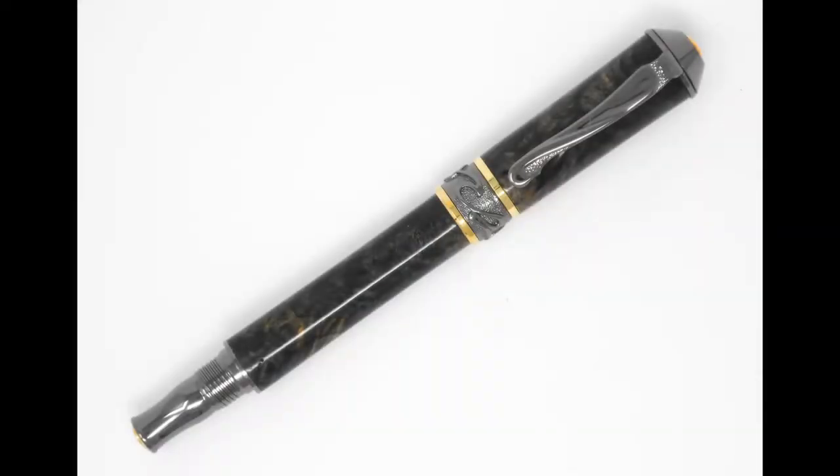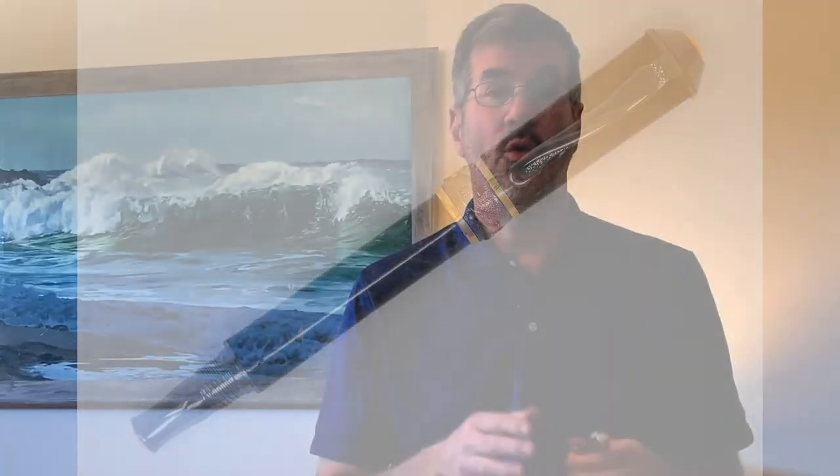The Hamptons pen weighs in at 2.2 ounces and is just over five and a half inches long when it's in the pocket, and about one inch longer when the cap is posted during use. I offer these pens in two different platings: gunmetal with 24-karat gold trim, or rhodium, which is kind of a bright silver, with a 22-karat gold trim.